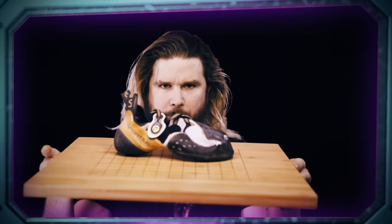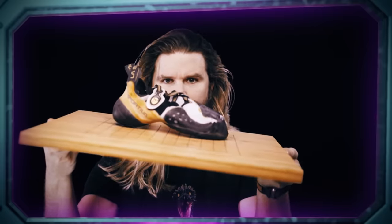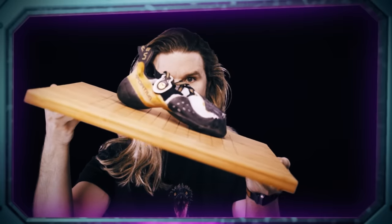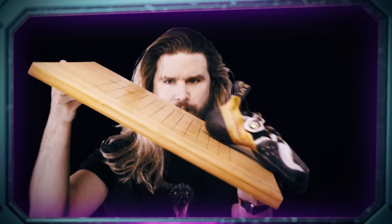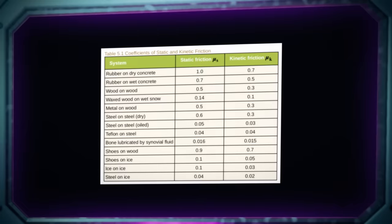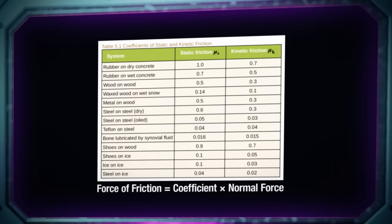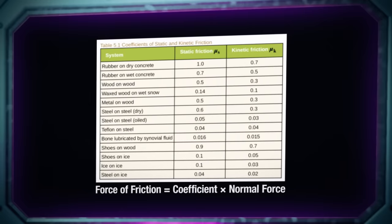By simple experiment, you can start getting a sense of different materials and their frictitiousness. Start with an object that has a material that you're curious about, then put it on a plane made of a material that you're curious about. Then simply start changing the angle of the plane slowly until that object starts sliding — until static becomes kinetic friction. Scientists actually use a version of this very simple experiment to start determining the coefficients of friction.